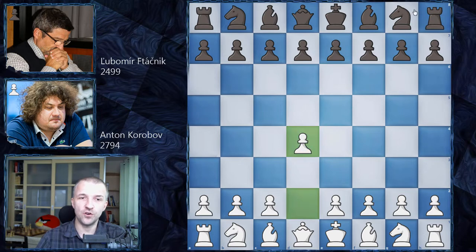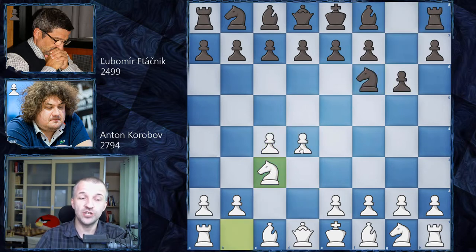Anton opened with d4. We have Nf6, c4, g6, Nc3, and now black has a choice to go for the King's Indian Defense. For example, Bg7, d6, even c5 can also be played. King's Indian Defense is very, very popular, a very interesting opening.